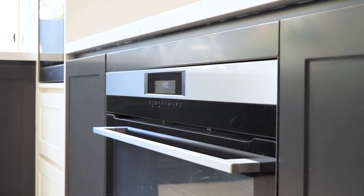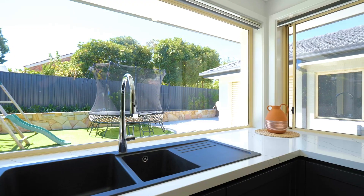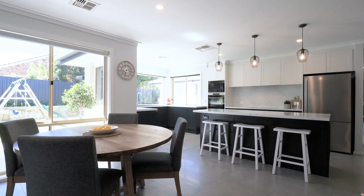The heart of the home is this stunning kitchen, custom built, with high end finishes — it's certainly a place for the family to meet.